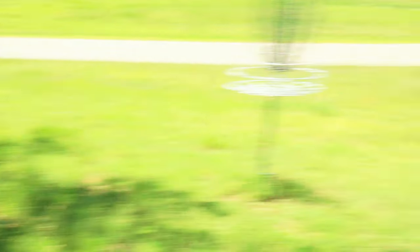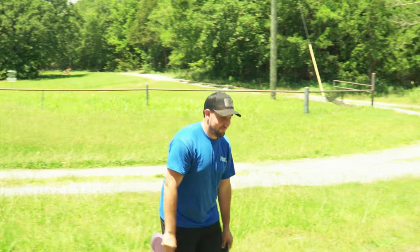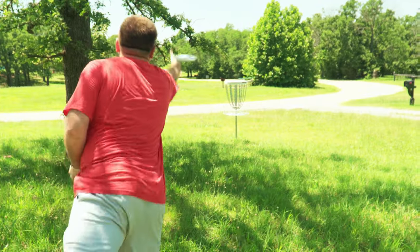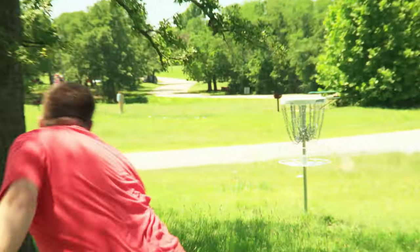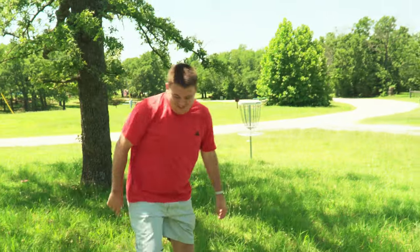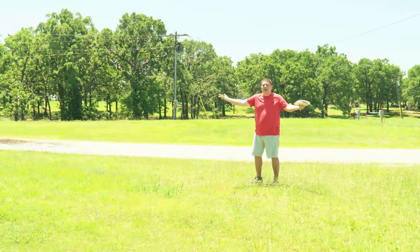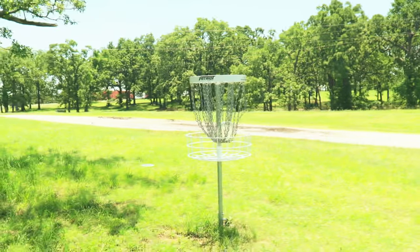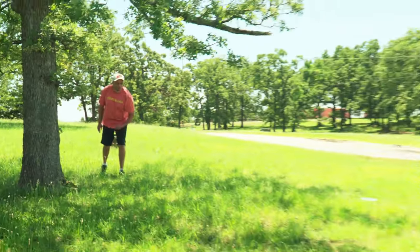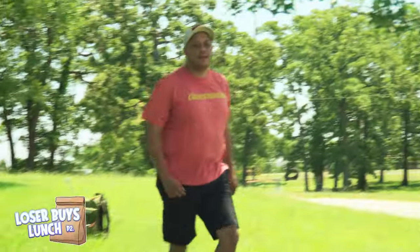This is a no-excuse round right here. Whatever happens, happens, and I deserve it. Do not be deceived — there's a lot of headwind. Can I get action? Dude, how does that spit out? That hit dead center. This wind has switched three times on one hole that's 200 feet. That's a basketball move for you.